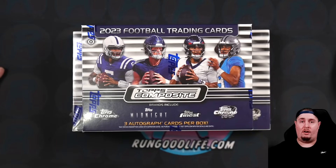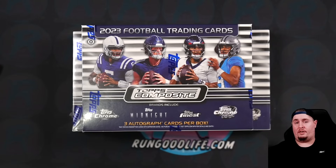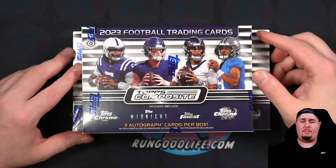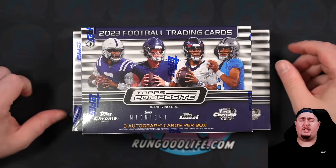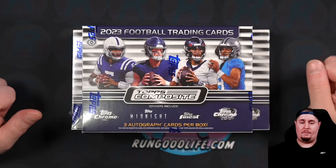I have no problem with unlicensed cards — they just have to look good. With Topps Chrome Basketball, about 10% of the cards look really good and the others need some work on design elements. But Topps Composite Football? These cards look fantastic. Pretty much every set represented — Cosmic Chrome, Finest, Topps Chrome, Midnight, all the paper card sets — they look so good. Topps did it right, they had a lot of time to work on this set and you can tell. This is the pinnacle.